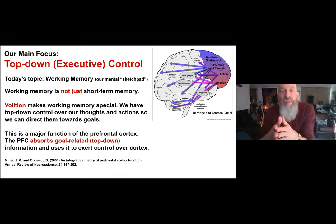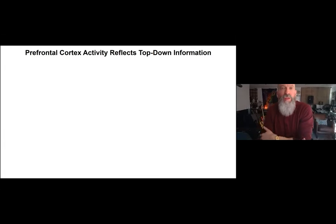I'll give a brief overview of some older work, then go into more detail on more recent work including recently published results and, if time permits, some soon-to-be-published work. About 20 years ago we started a series of investigations to study the role of the prefrontal cortex in acquiring top-down information.